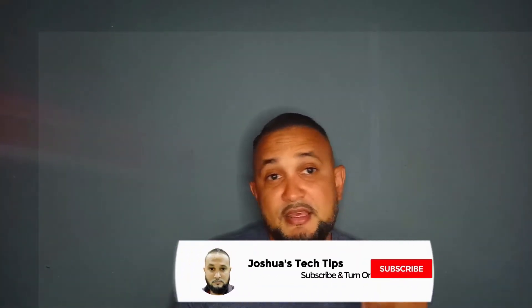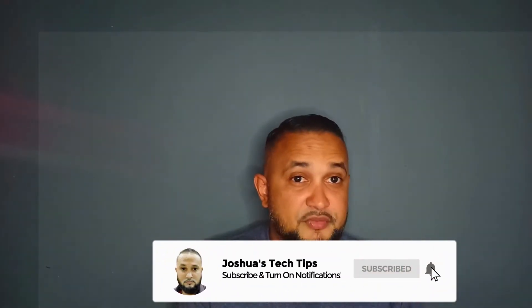But before I do that, do me a favor and give this video a big thumbs up. Also, if you haven't already, please consider subscribing to my YouTube channel and click on the notification bell to be notified once a new video is released.